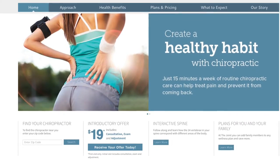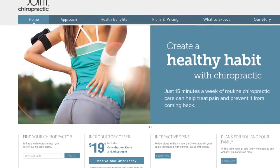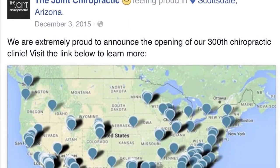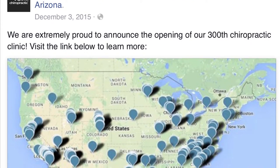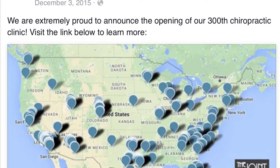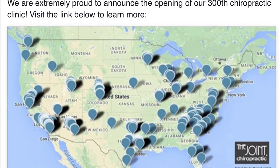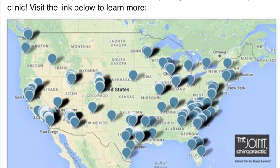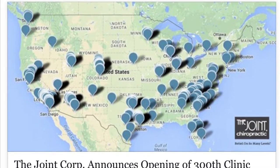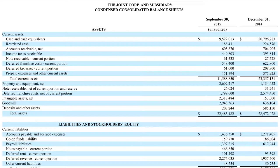The first company we're going to look at today is The Joint. I know what you're thinking — no, this is not a medical marijuana stock. It's actually a chain of over 300 chiropractors. Some are company owned, some of the franchises have actually been bought back in recent years by the corporation, and some are owned by franchisees where the company earns a royalty. Let's take a look at the financials.